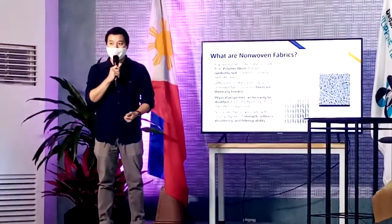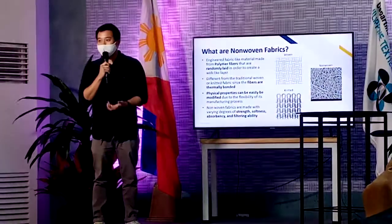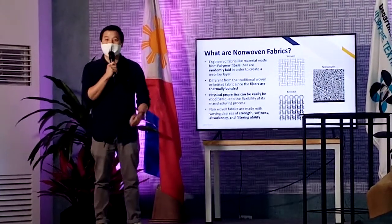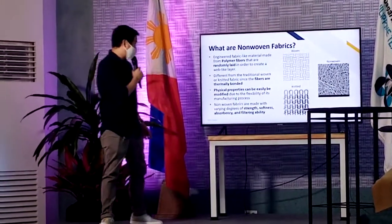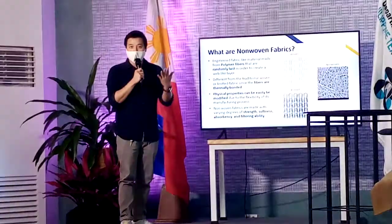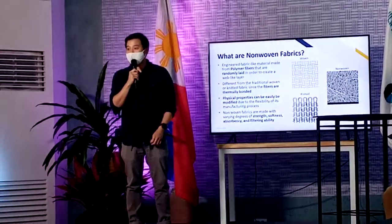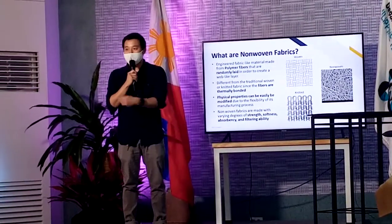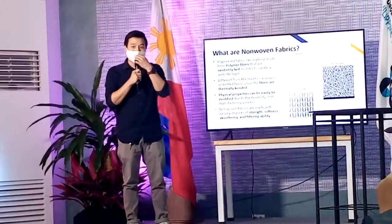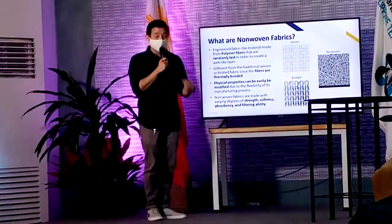But don't be surprised. When we're talking about plastics, it's not something bad — because these plastics are things that we can recycle, same as what was discussed a while ago by Miss Anna from Bayo. They are randomly laid in an order and made into a sheet. So it's not similar to our woven type or our knitted type. It's not the normal process of spinning, making yarn, and then doing the weaving part.